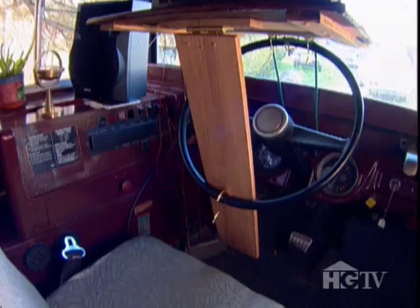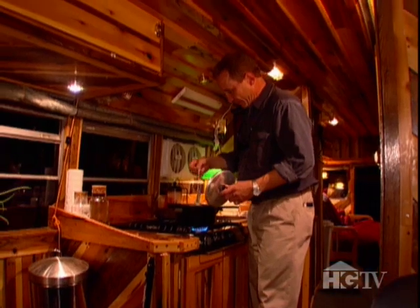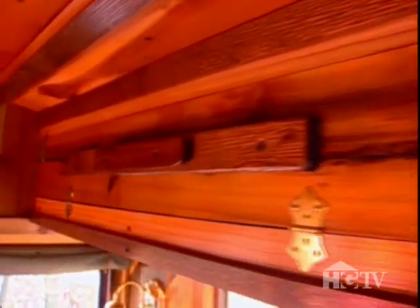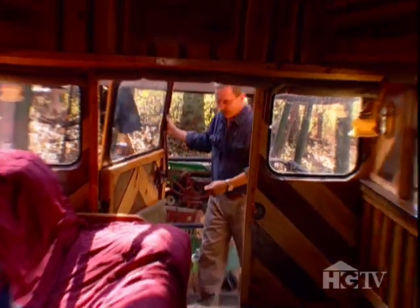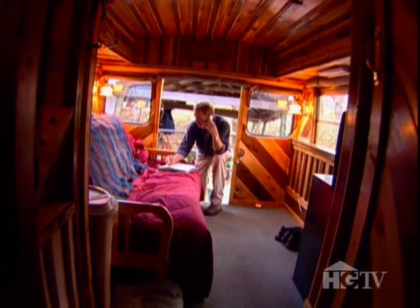The bus's steering wheel doubles as an anchor for this handcrafted television stand. Literally three steps away is a small kitchen with a three-burner stove, a double stainless steel sink, and some cabinets. The bedroom at the back of the bus has triple functions as another smaller living room as well as Coleman's home office.